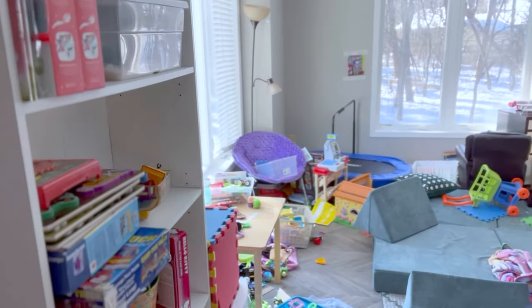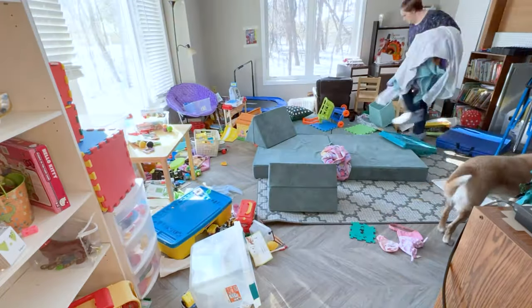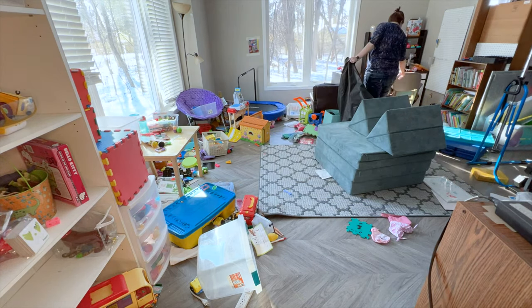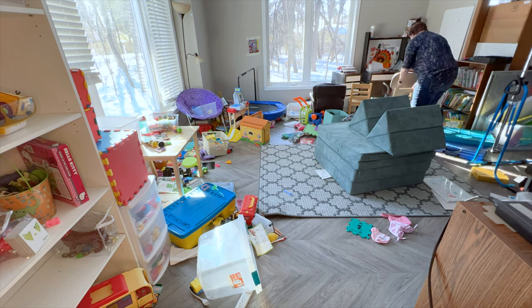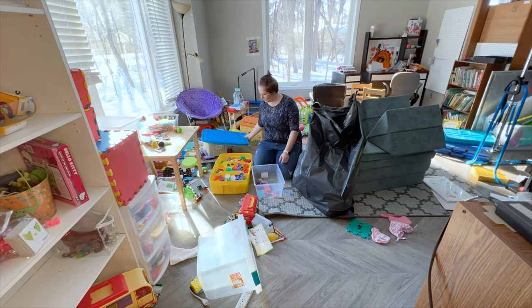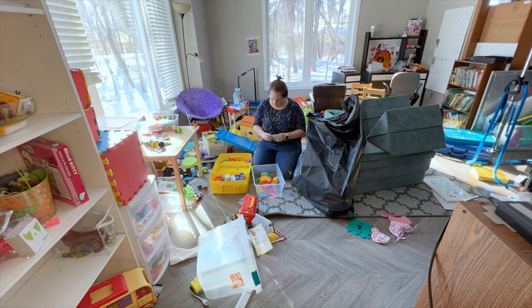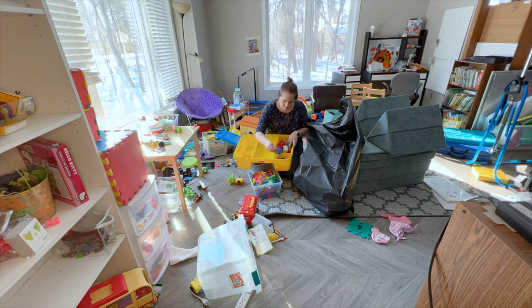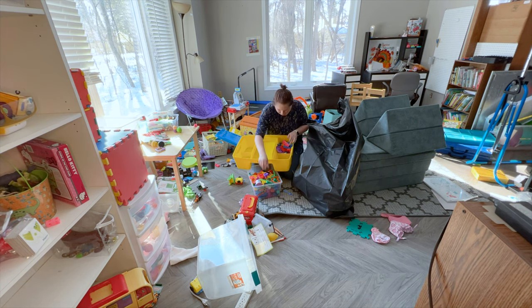You remember how a few months ago I did a playroom declutter and organization video? Well, about that. Christmas happened, quarantines happened, and we're bringing up some big guns and doing some big trash bags today. I forgot to say hi because I was just so focused on the mess. I'm Sue with The Livable Life. Glad you're joining me today. Hit that subscribe button and the notification so we can be friends.